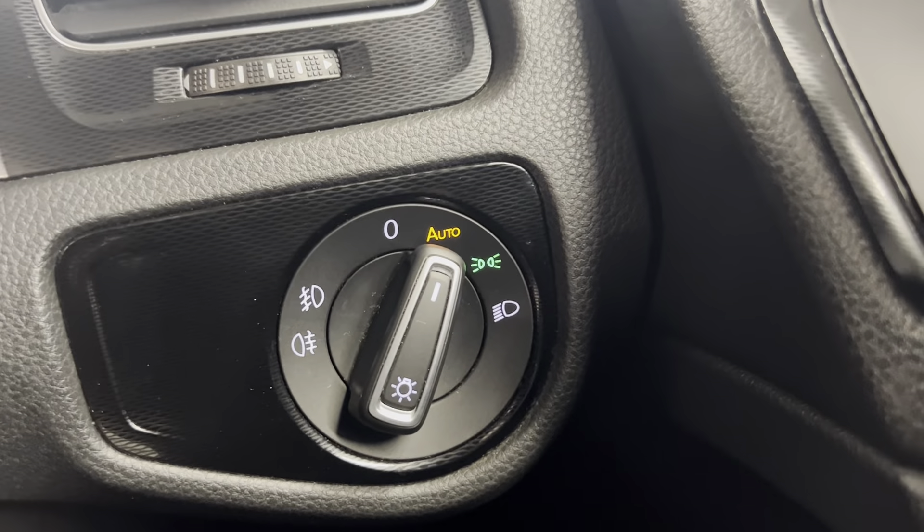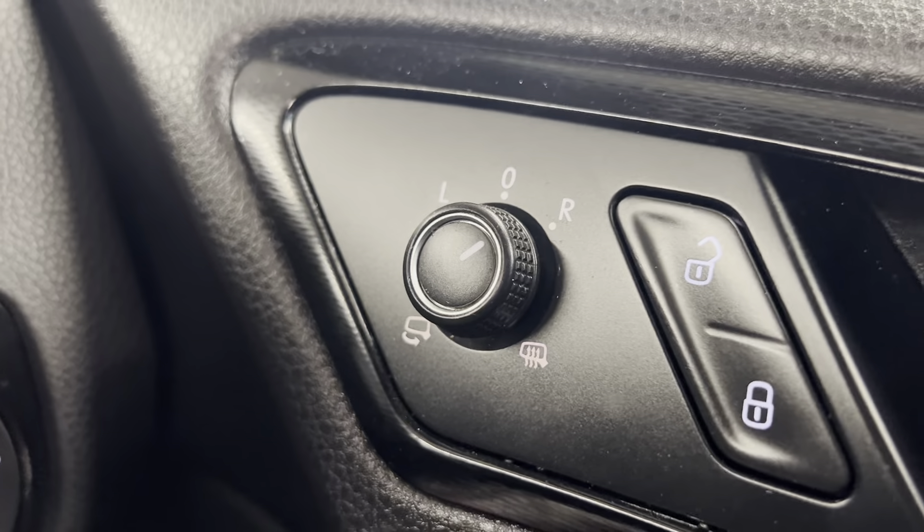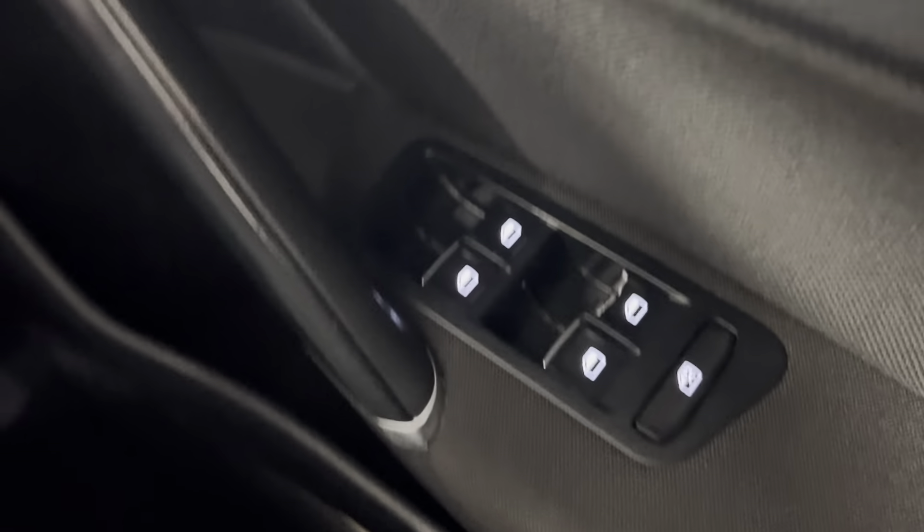You've also got automatic headlights as well as electrically adjustable heated folding door mirrors, and you do have electric windows all around in here as well.